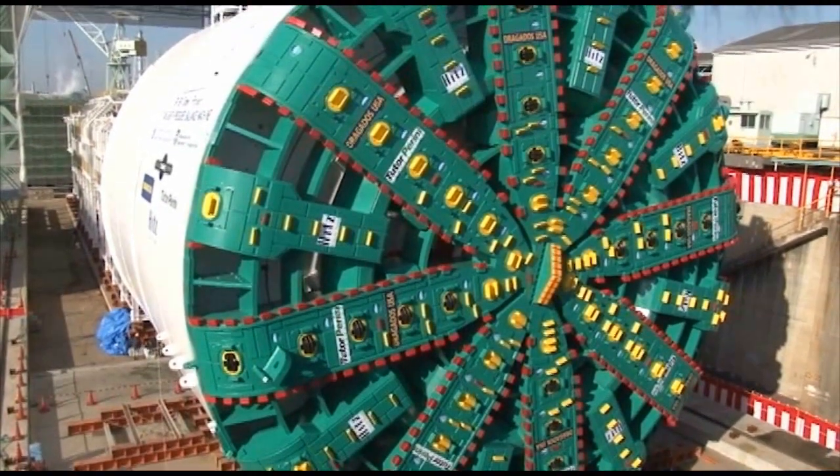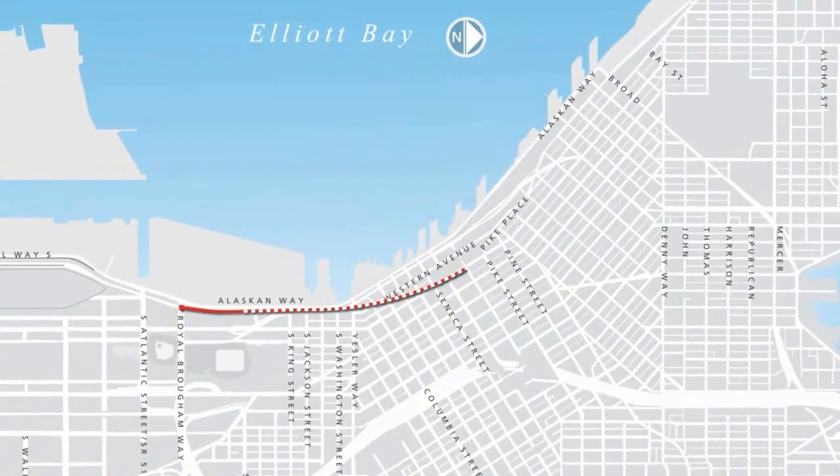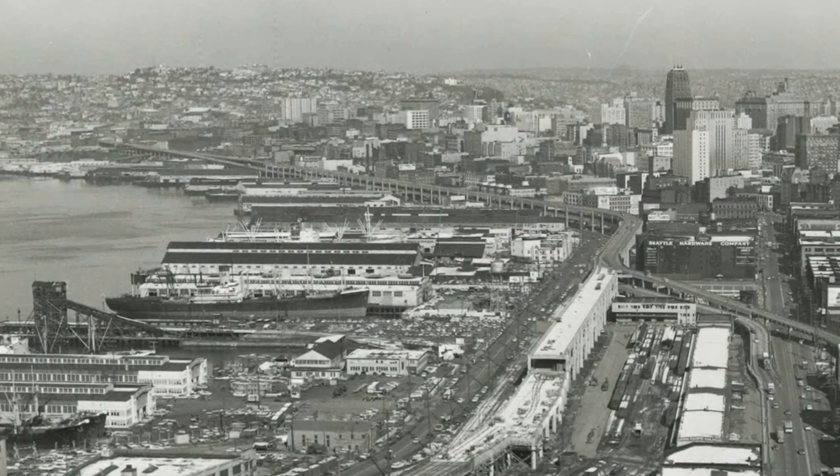Named Bertha, in honor of former Seattle Mayor Bertha Knight Landis, the machine will dig a tunnel to replace Seattle's Alaskan Way Viaduct, a double-decked section of State Route 99 that has stood along the city's downtown waterfront for more than half a century.